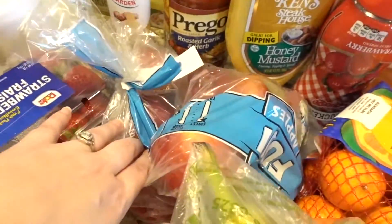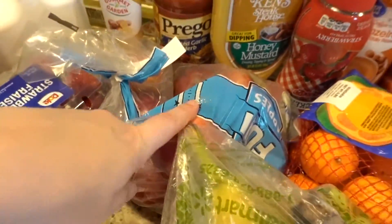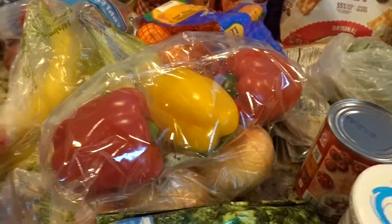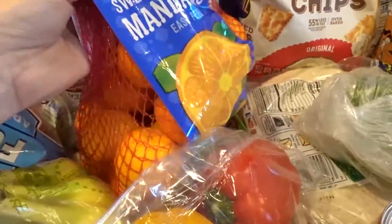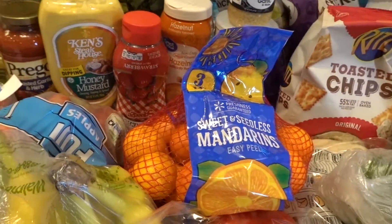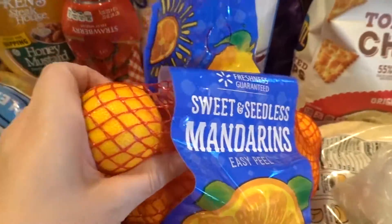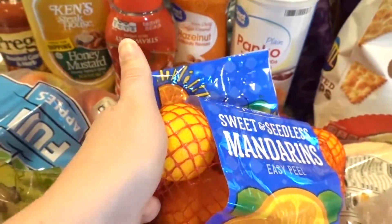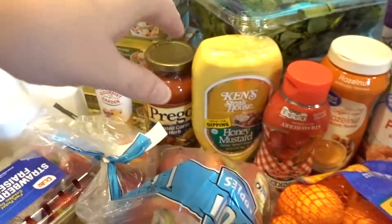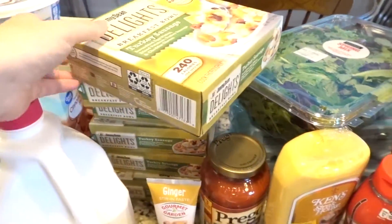I got strawberries for the girls and me as a snack for Weight Watchers, plus apples, bananas, and mandarin oranges. I used to buy them and then they'd go bad, so I'm going to try them again and see if the girls like them. I think they'd be really easy for Lulu and Aubrey to grab as a snack by themselves.